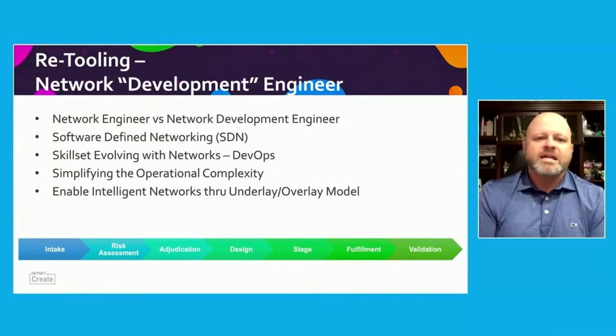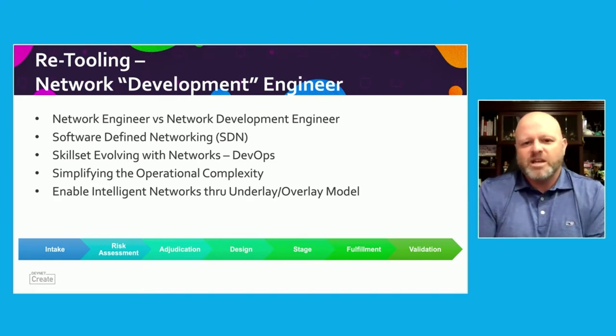So what does it mean by retooling? And what is a network development engineer? I get that question all the time. You can Google this, and most of us will go straight to it. A network development engineer is a person that's responsible for building and scaling data networks. We all know that. A traditional network engineer has always been just building and managing networks. So what's the difference?